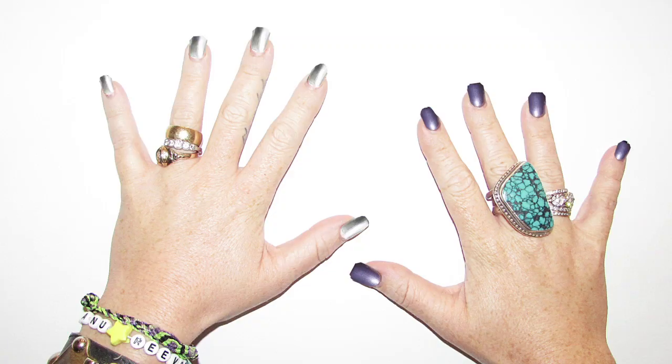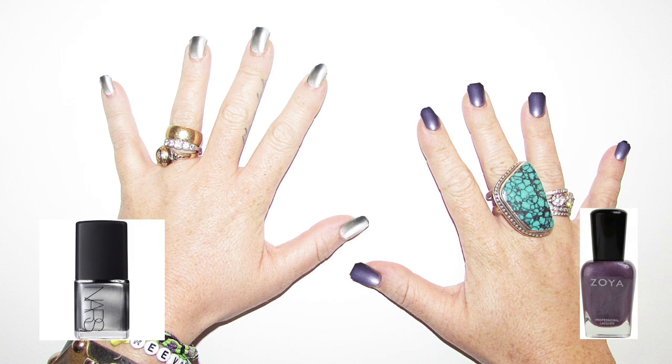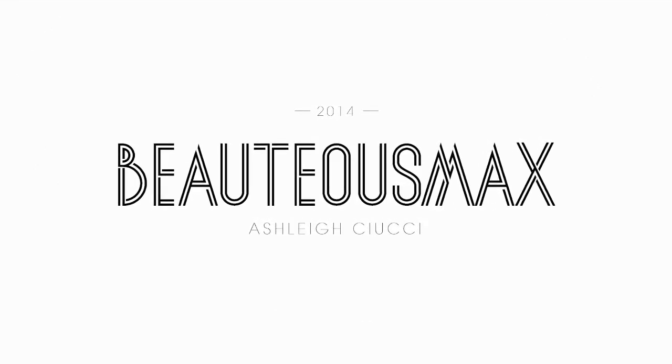I love metallics in the winter because they can both evoke moodiness and cheer. Go bright and hot like at Naeem Khan with NARS Amara Pura nail polish, or unconventional with a gemstone-hued metallic like Zoya's Nimue polish. Thanks for watching Beauteous Max — see you next week.